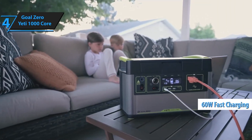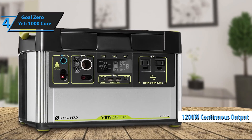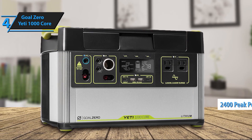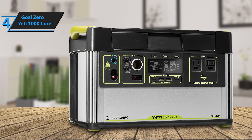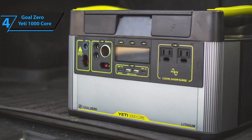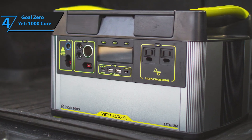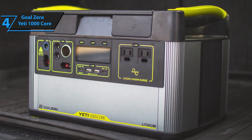The Yeti 1000 Core's durable design includes a variety of ports — from AC and 12V to USB-A and USB-C — enabling users to charge several devices simultaneously. Its straightforward control panel includes an informative display, helping users track power usage, input, and output easily. Whether you're off-grid or need a backup at home, the Goal Zero Yeti 1000 Core offers reliable, convenient, and eco-friendly energy wherever you go.